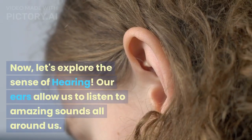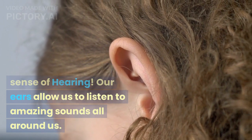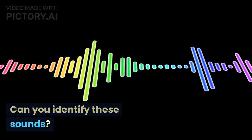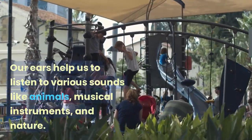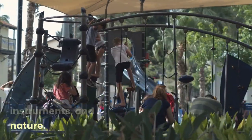Now, let's explore the sense of hearing. Our ears allow us to listen to amazing sounds all around us. Can you identify these sounds? Our ears help us to listen to various sounds like animals, musical instruments, and nature.